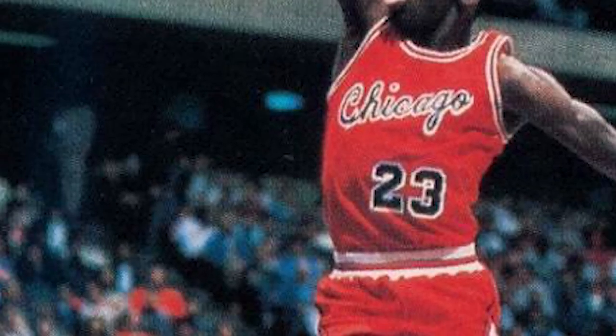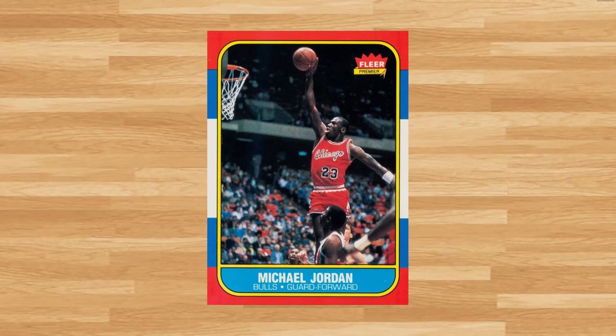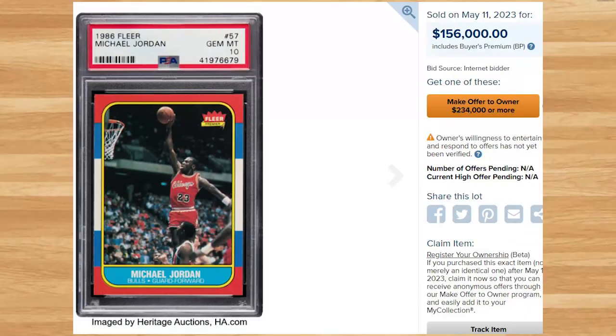And topping off today's list at number 1 is this 1986 Fleer Michael Jordan rookie, card number 57. This was a PSA 10 and it sold for $156,000. This card continues to come back down — the 8 prior 2023 comps for this Jordan have averaged closer to $182,000, which is of course even down from 2022 prices. Thanks for joining me today guys, I'll see you on the next video. Peace.